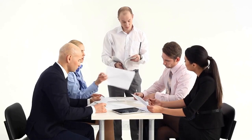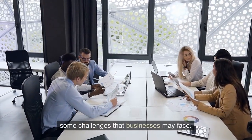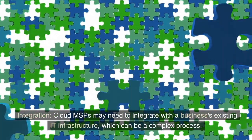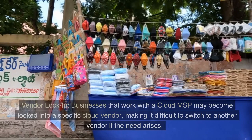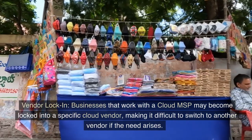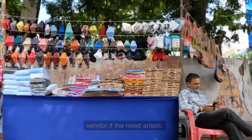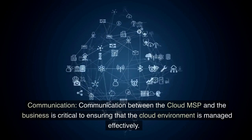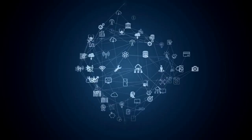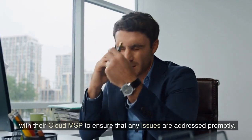Challenges of working with a Cloud MSP: while there are many benefits to working with a Cloud MSP, there are also some challenges that businesses may face. Integration: Cloud MSPs may need to integrate with a business's existing IT infrastructure, which can be a complex process. Vendor lock-in: businesses that work with a Cloud MSP may become locked into a specific cloud vendor, making it difficult to switch to another vendor if the need arises. Communication: communication between the Cloud MSP and the business is critical to ensuring that the cloud environment is managed effectively. Businesses need to ensure that they have open lines of communication with their Cloud MSP to ensure that any issues are addressed promptly.